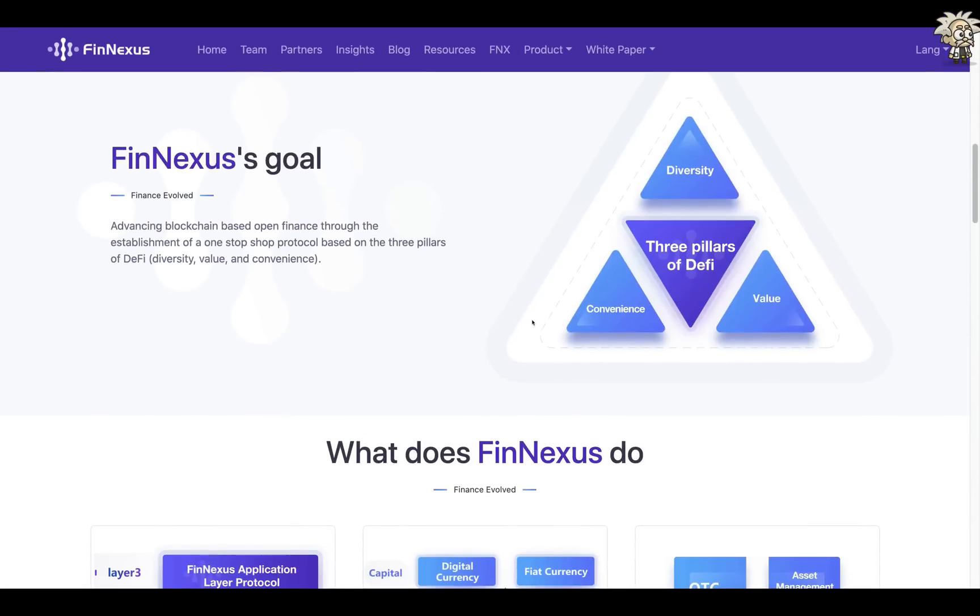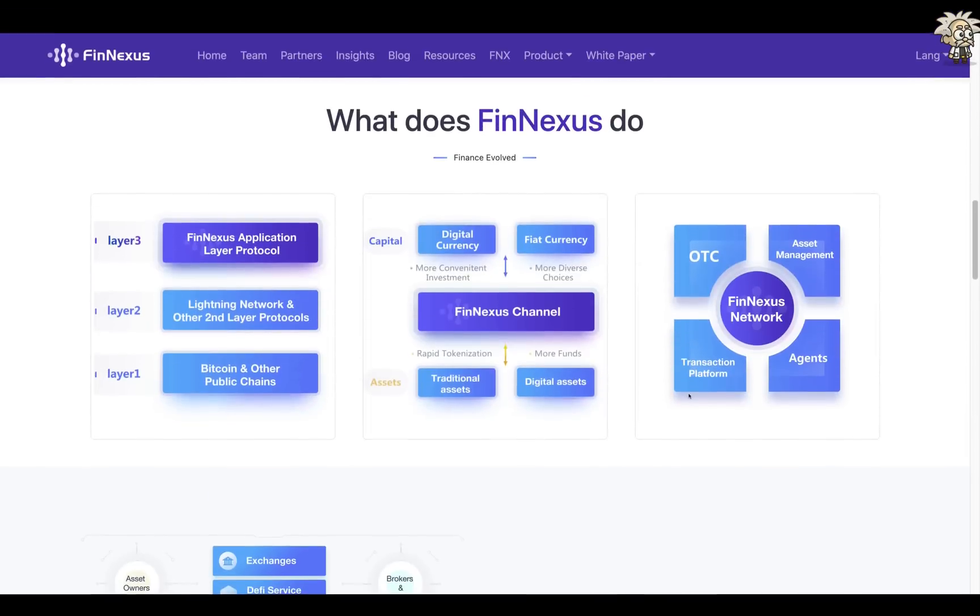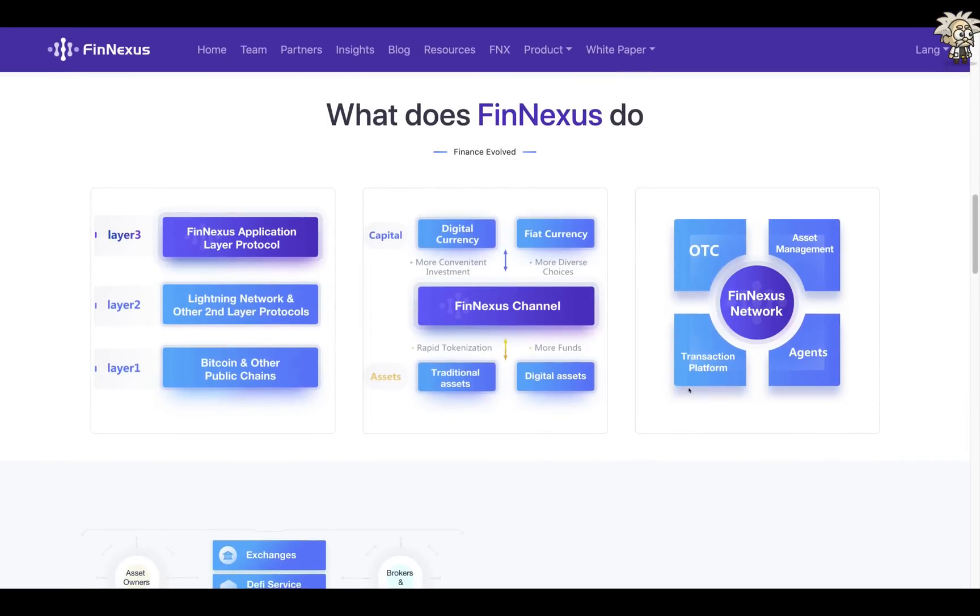On the website, they say they have three pillars of decentralized finance within FinNexus's goal — advancing blockchain-based open finance through the establishment of a one-stop-shop protocol based on three pillars: diversity, value, and convenience. These are realized through three connections. The first is the connection between users and blockchains — FinNexus is an application layer protocol.